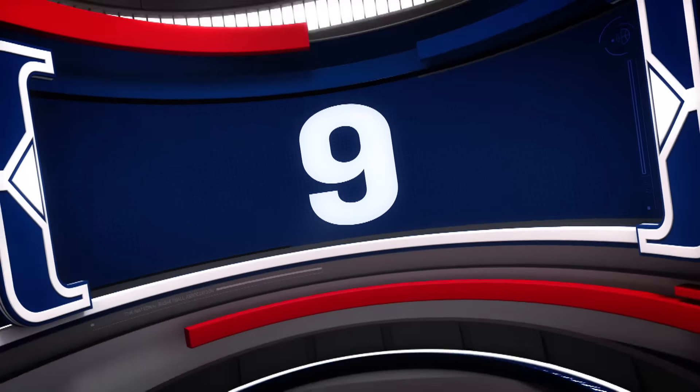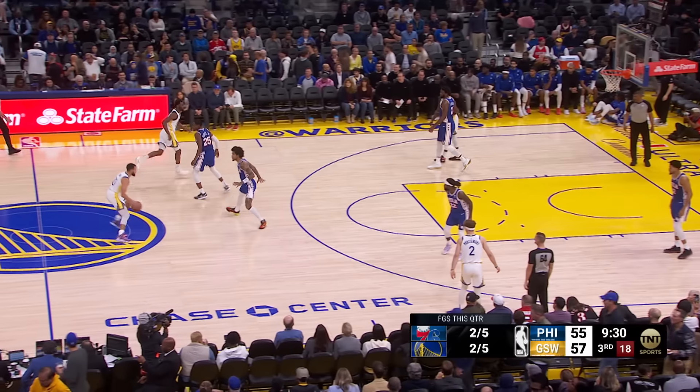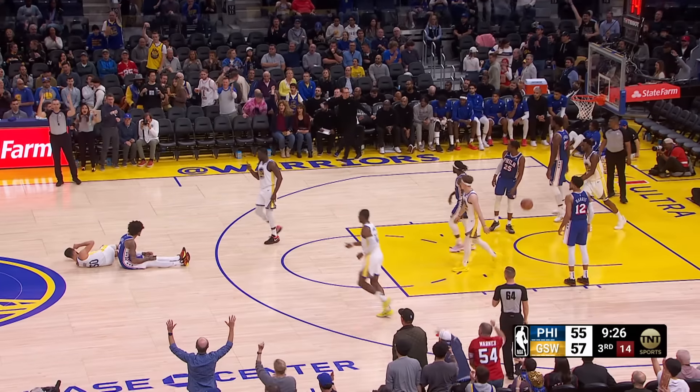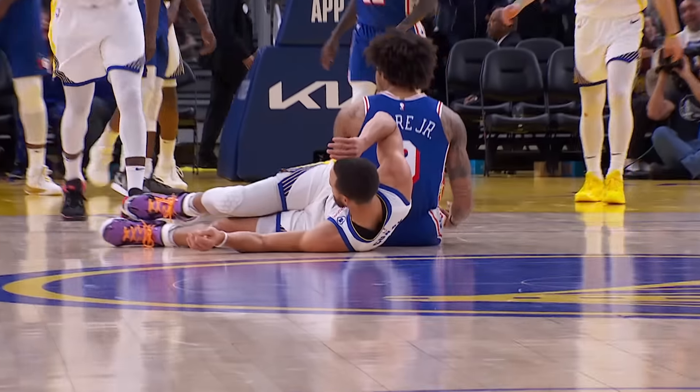At number 9, Steph Curry with the step back 3 — we've seen that before, but how about the 4-point play from Steph? A little extra as Kelly Oubre fouls him. Steph will be back in this top 10.